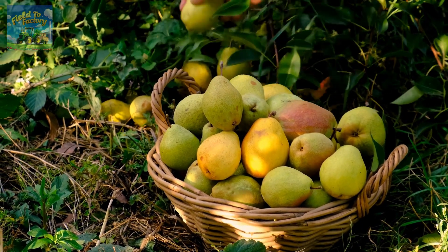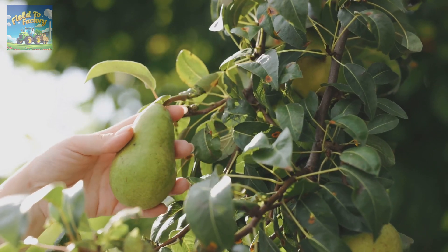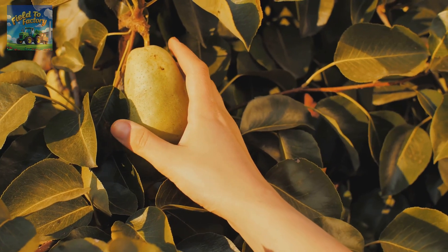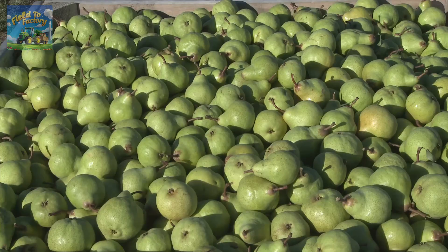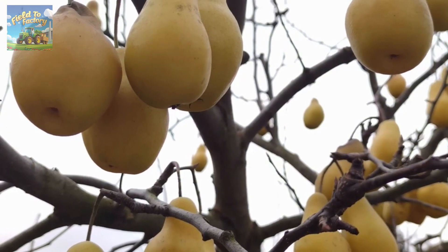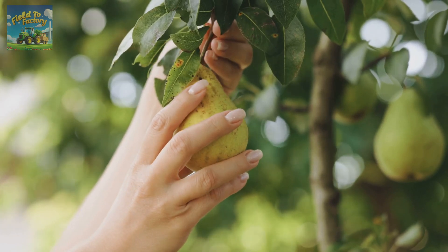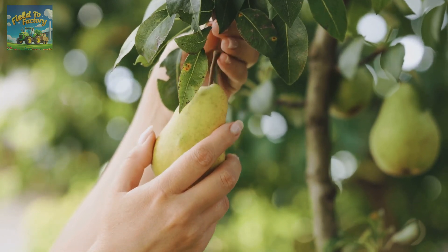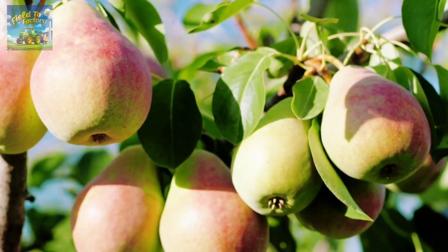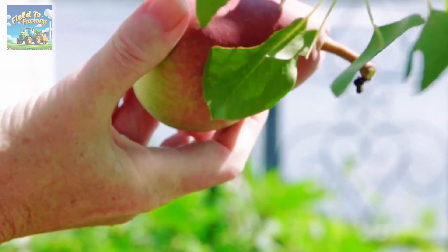By late summer, the pears reach maturity and are ready for harvesting. However, picking pears is a meticulous process that requires careful timing, skill, and precision. Unlike many other fruits, pears are harvested when they are mature but still firm, ensuring they reach peak ripeness while being stored and transported. Determining the right time to harvest involves assessing changes in color, size, and firmness. Farmers use a technique called the neck test, gently pressing near the stem to check the fruit's readiness. Each pear is carefully picked by hand to prevent bruising and damage, using a simple twist and lift motion that ensures the stem remains intact, which helps extend the fruit's shelf life.